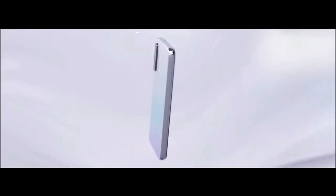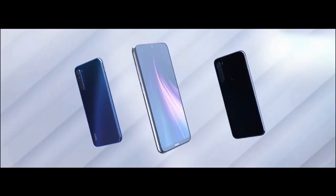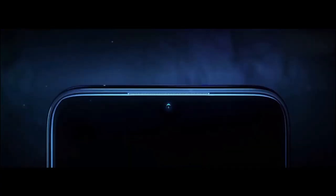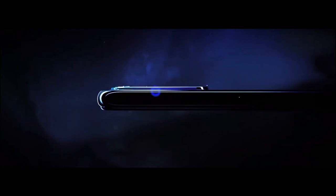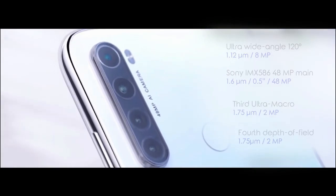The Xiaomi Redmi Note 8 smartphone was launched in 2019. The phone comes with a 6.4-inch touchscreen display with an aspect ratio of 19.5 by 9, powered by an octa-core Qualcomm Snapdragon 665 processor and 4GB of RAM. The Redmi Note 8 on the rear packs a triple camera setup consisting of a 48-megapixel main shooter, an 8-megapixel wide-angle lens, and a 5-megapixel depth sensor.